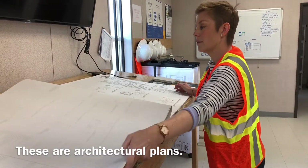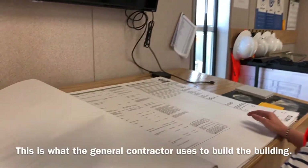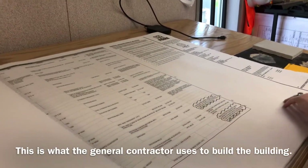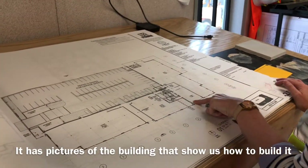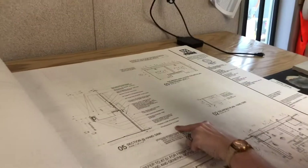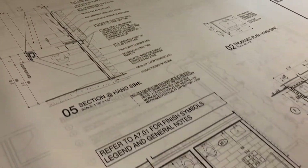These are architectural plans. This is what the general contractor uses to build the building. It has pictures of the building that show us how to build it and how to put electrical, plumbing, and mechanical systems in it.